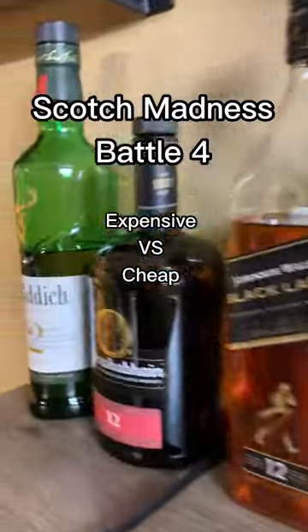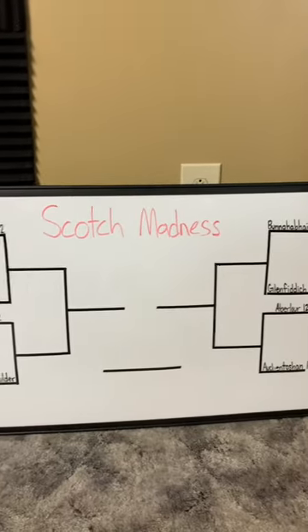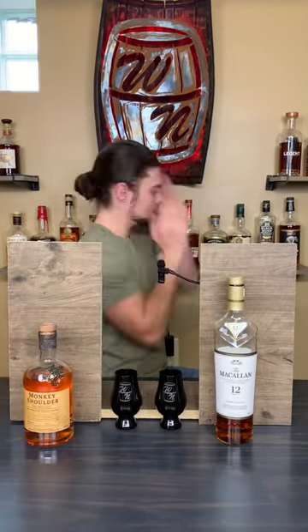I took eight bottles of scotch from my shelf and assembled them into a blind tasting bracket in order to learn a thing or two about the different kinds of scotch. I'm Chris from the Whiskey Noobs Podcast, and this is Scotch Madness.